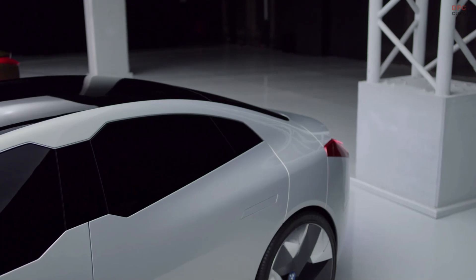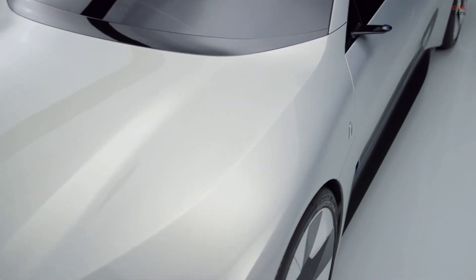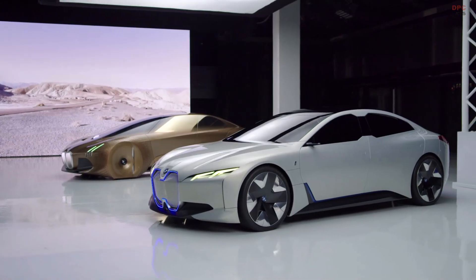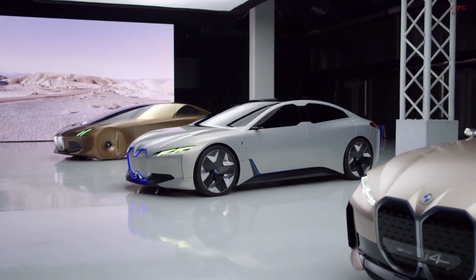On top of this, we also showcase the new form language, which is very clean with some precise lines and some aerodynamic features. All of this you can see also in the BMW Concept i4, which is very close to the production i4.